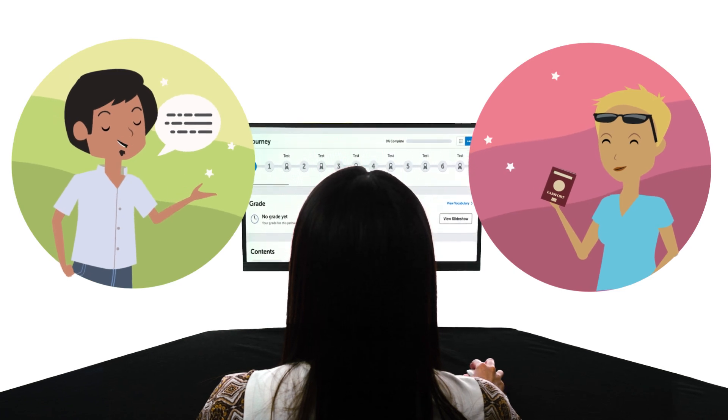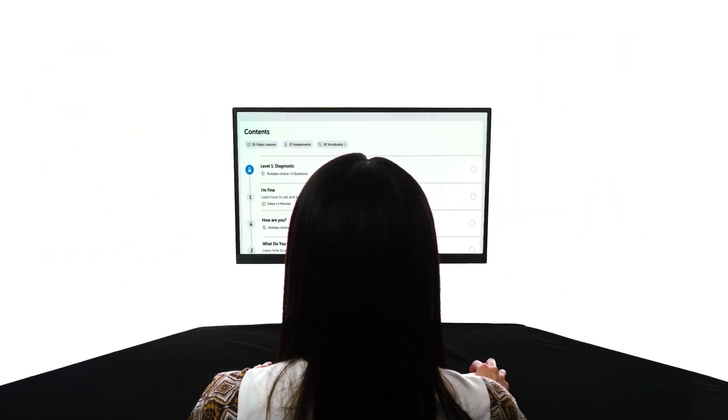If you want to speak the language, you should be learning with lessons that are designed to get you speaking. And that's exactly what you get with our learning system.